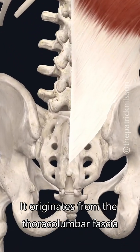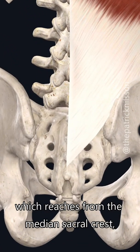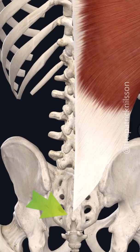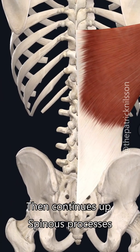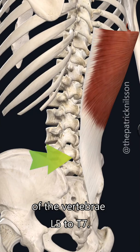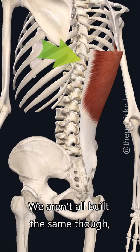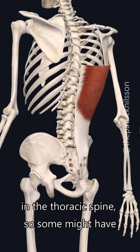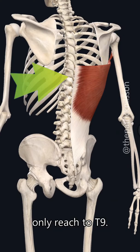It originates from the thoracolumbar fascia, which reaches from the median sacral crest — basically your whole sacrum, S1 to S5 — then continues up the spinous processes of the vertebrae L5 to T7. We aren't all built the same though; it can differ from four to eight vertebrae in the thoracic spine, so some might have a lat that reaches T5 and others only T9.